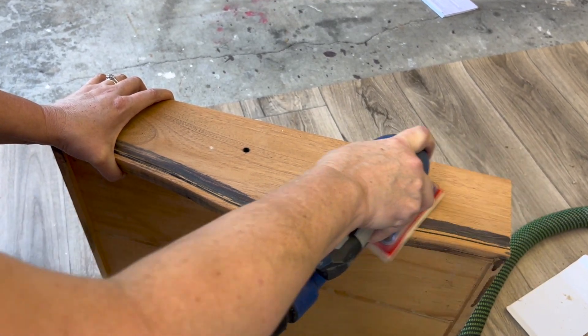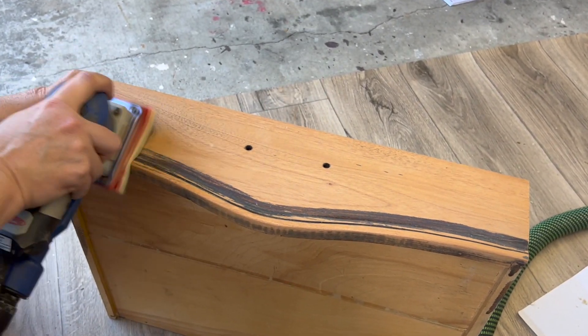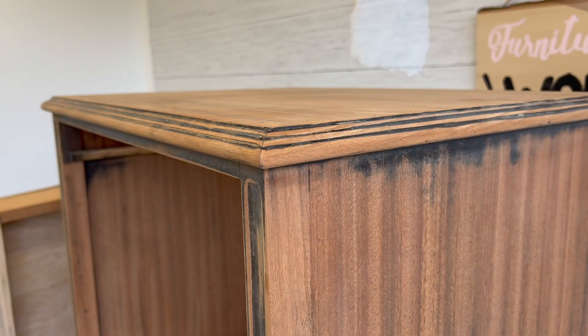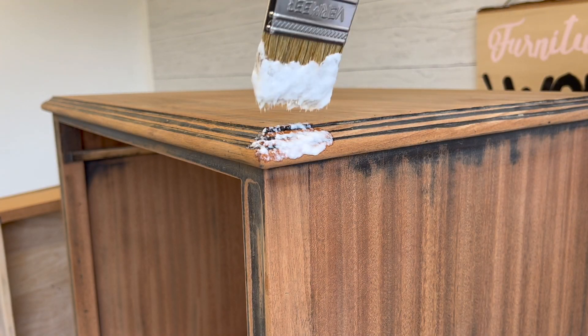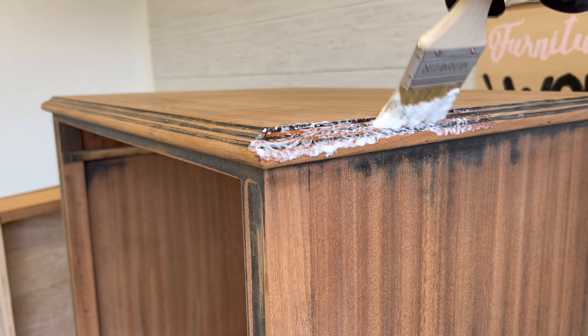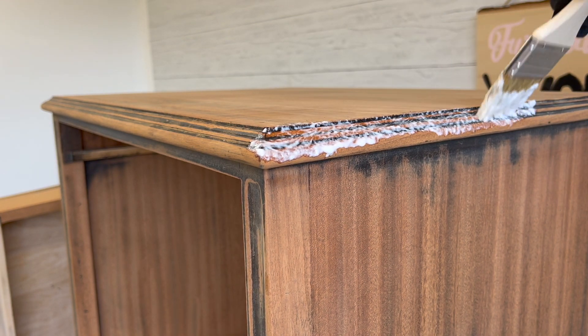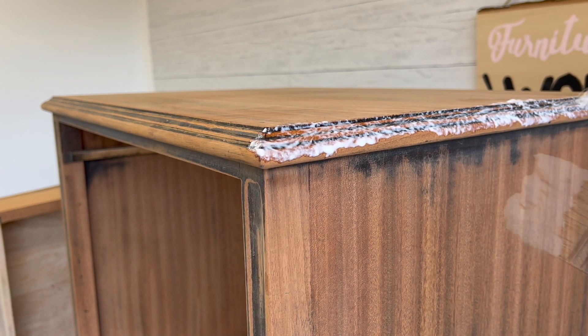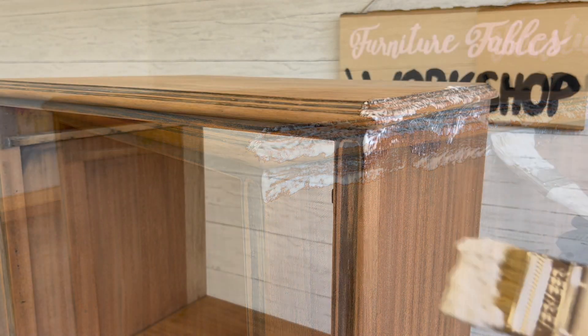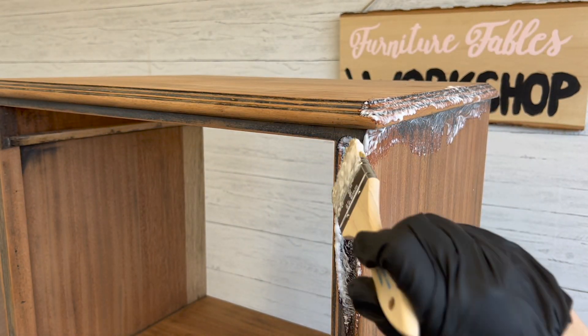Okay, that was the easy part. Oh my goodness — now it was time to get serious. I took out my chemical stripper. This is actually a somewhat new product to me — this is called Smart Strip; I have the Smart Strip Pro. I began stippling it in with a chip brush all over the spots that I wasn't able to scrape or sand.